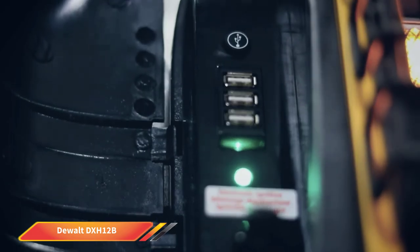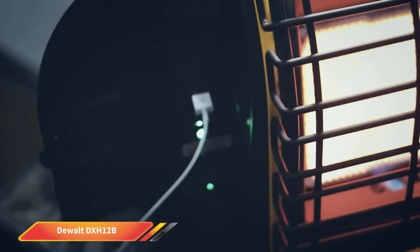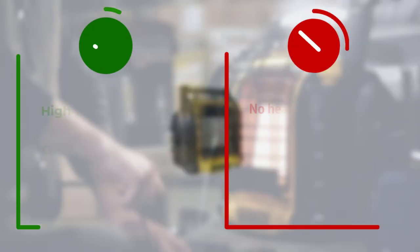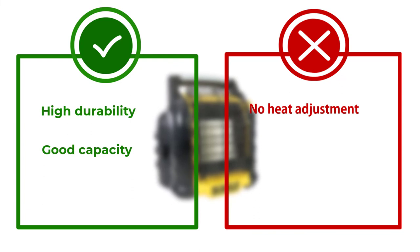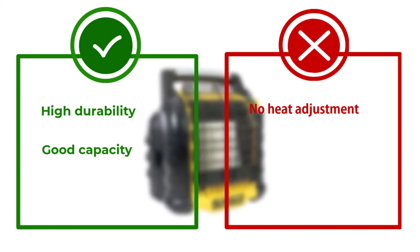The portable heater has a thick grille on its outer surface that protects it from damage. It also has a safety switch — the heater won't turn on if you don't tip over the switch. It provides ample connectivity options through three USB ports, so you can simultaneously charge three different electronic accessories.